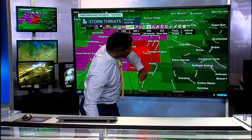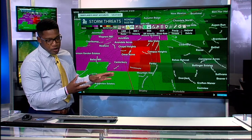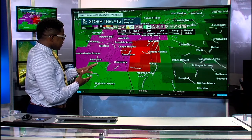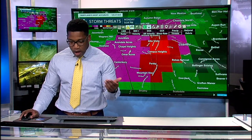Folks in Rebus Retreat, Clearfield, Reese, and Constance Acres — this is all pushing towards you. This warning is set to expire at 9:30, so we still have well over 25 minutes tracking this thunderstorm, granted it holds together. We're also seeing some hail, which was another secondary risk for this evening.